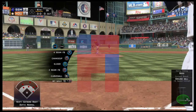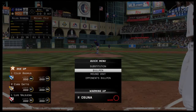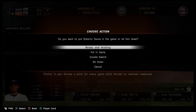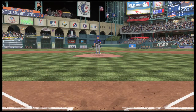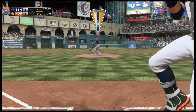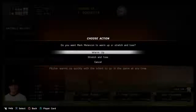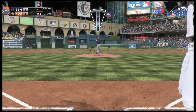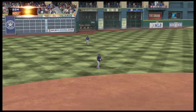Leading off the inning, Colby Rasmus, as they'll look to get something going and even this game up. Right now is an important time for them to climb back into this one — they definitely want to even it up sooner rather than later. Roberto Ozuna will be the new pitcher. Swing and a liner, but quick reactions at the hot corner take away a hit and there's one gone.